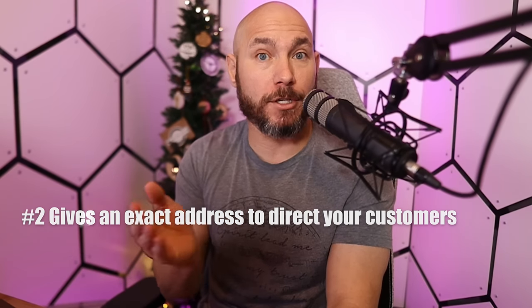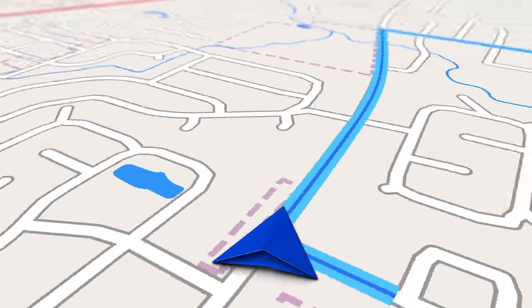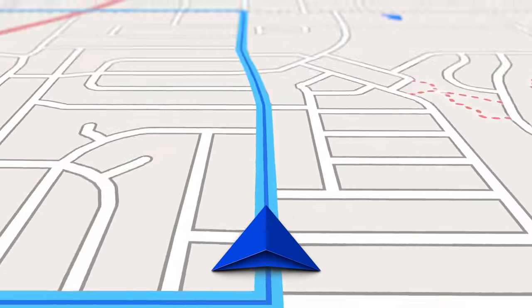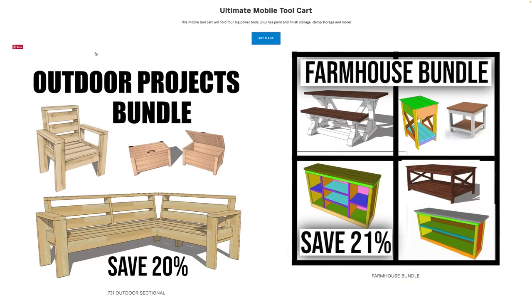Number two: a website gives an exact address to direct your customers to your product — kind of like directing them on a map to your physical business if you had one. You have a place to say, 'This is where you go to see my product': www.731wombleworks.com. That tells them exactly where to go to find your products.